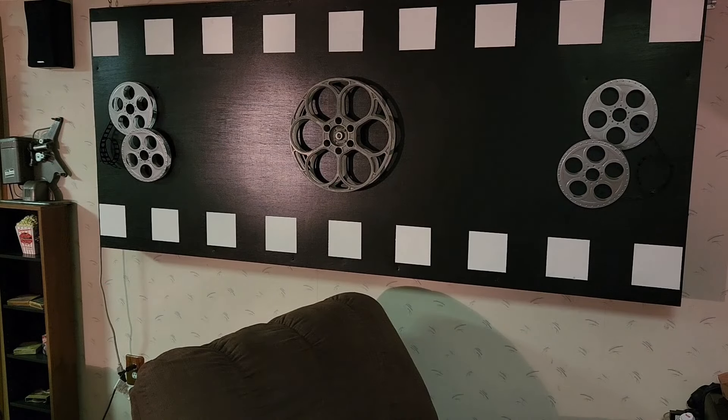I used to have an HO scale slot track where my N scale layout is now, but I didn't want to get rid of my racetrack — so that's what I did with it. That is my HO scale slot car racetrack. Let's take a look. First thing you'll see is I have a La-Z-Boy recliner right there.